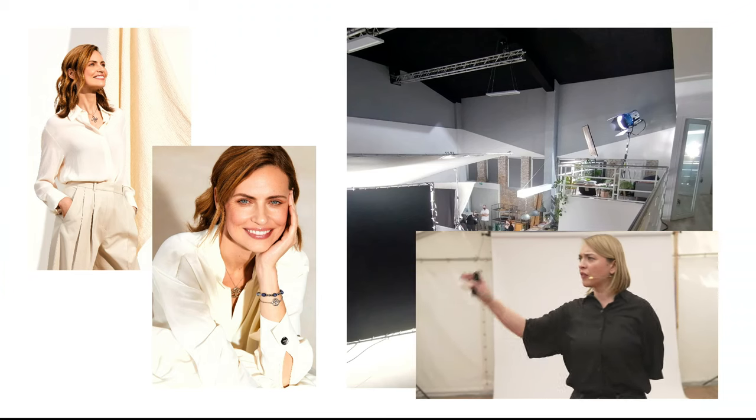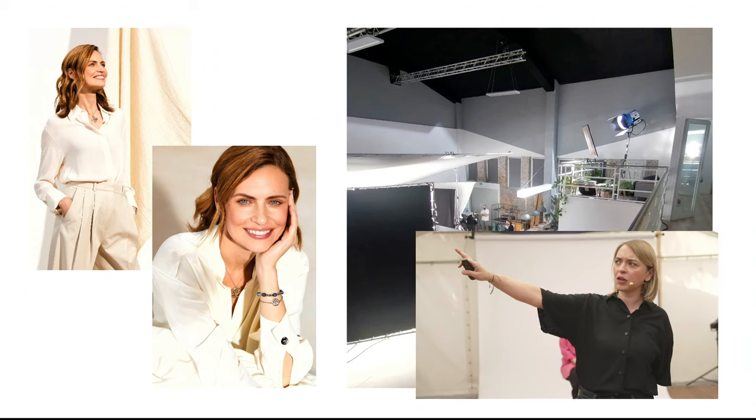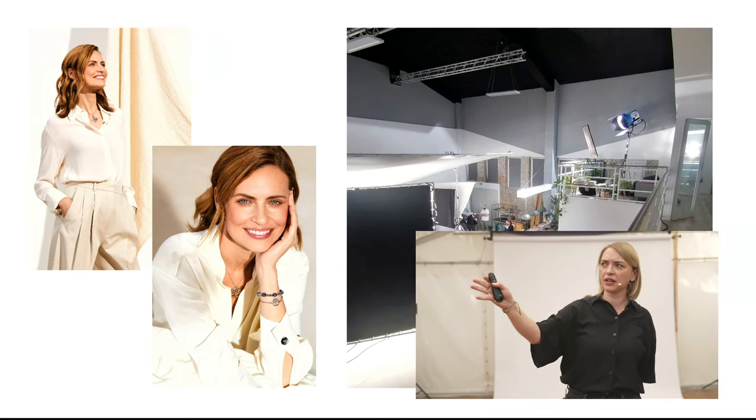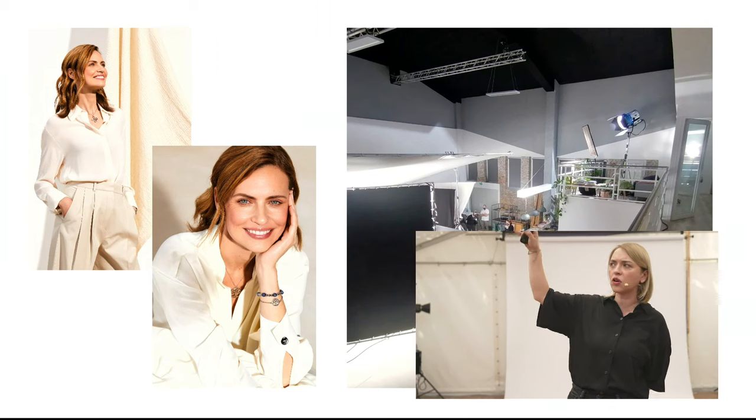Damit kann man im Januar super heizen. Was man an dem Set sehr gut sieht: Die Arri strahlt von oben ins Set und zaubert wirklich dieses Sonnenlicht. Wir haben unten noch ein Lichtsegel stehen, damit von oben etwas bounct und die Schatten gefälliger wirken. Das ist ein relativ spezieller Fall mit der nötigen Fläche und Höhe. Aber das funktioniert eigentlich auch in einem kleineren Rahmen, wenn man nur ein Model in einem kleinen Bildausschnitt fotografiert.